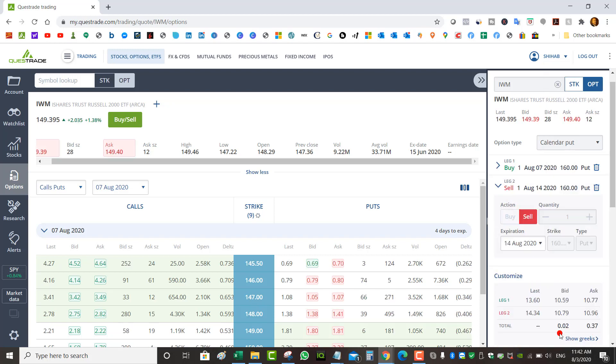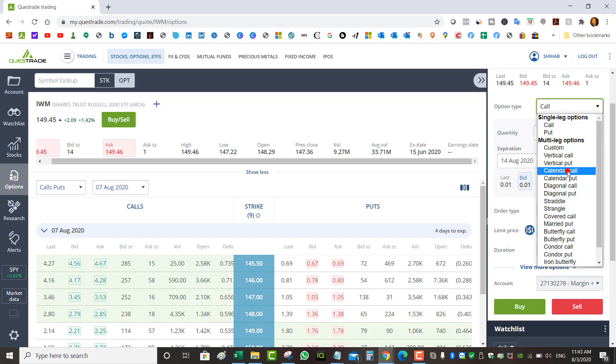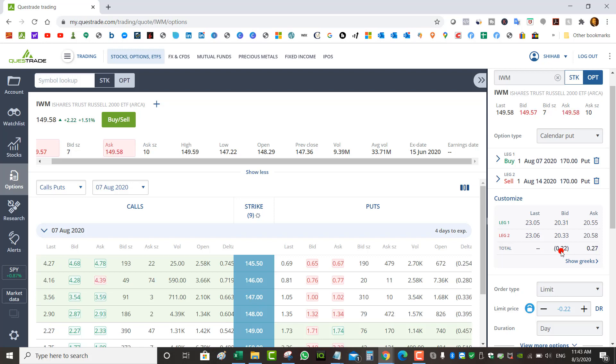Even if you had sold the $160 strike you could still roll for a small credit. The advantage is you can always do it for a credit, but if you take the shares and sell a covered call at the same strike you might not get a good credit. For example, at a $160 strike the covered call gives only $0.23, versus roughly $0.03–$0.04 from rolling the naked put. The one advantage of being assigned is collecting dividends. Otherwise rolling the put does the exact same thing and collects equal or slightly more credit.